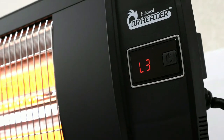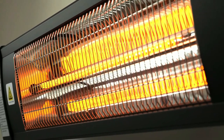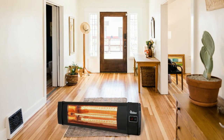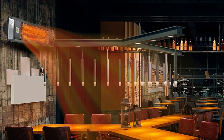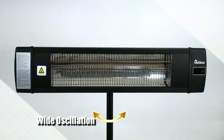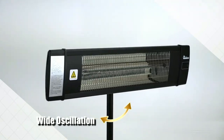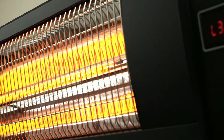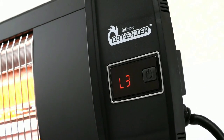This means you don't have to worry about manually adjusting it every time you want to use it. It also features ultra-quiet operation, so you won't be disturbed by any loud noises while enjoying your time outdoors. Plus, its wide oscillation ensures that everyone gets an equal amount of warmth regardless of where they are standing. Lastly, this heater also comes with overheating protection, so it won't get too hot during use and cause any damage or injury.